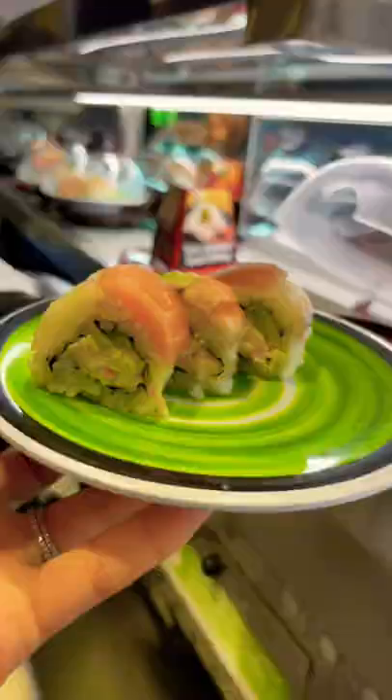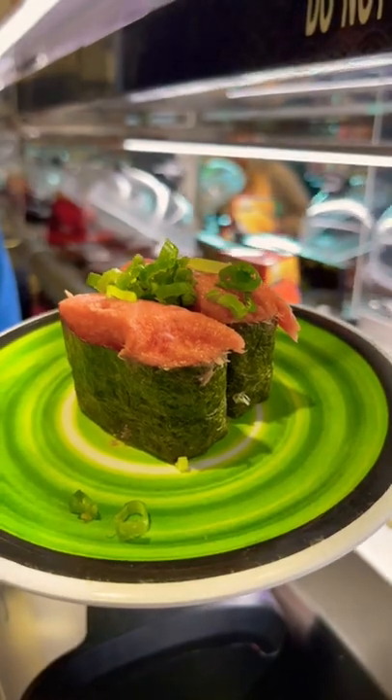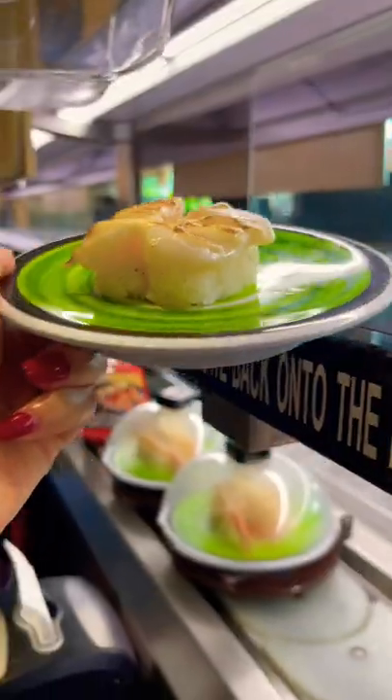I love that no matter what plates you pull from the belt or order from the menu, they are all the same price. Last time I checked, about $3.50 per plate, which I love because I don't have to factor in price when deciding what to order from the menu.